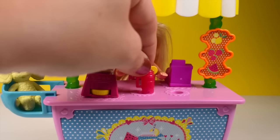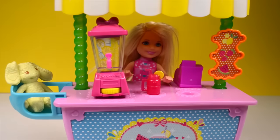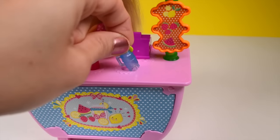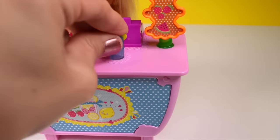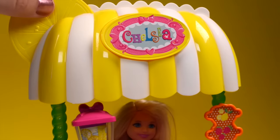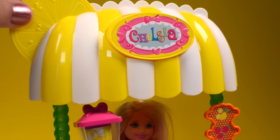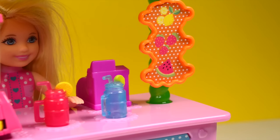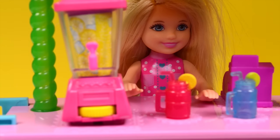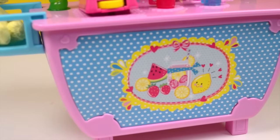There are also two glasses with straws, each with their own designated spot. I love the design of this stand — there's actually a lemon on it so you can tell it's a lemonade stand, and of course Chelsea's name is on it. Come and get your lemonade! All we need are some customers now. Love all the details on it.